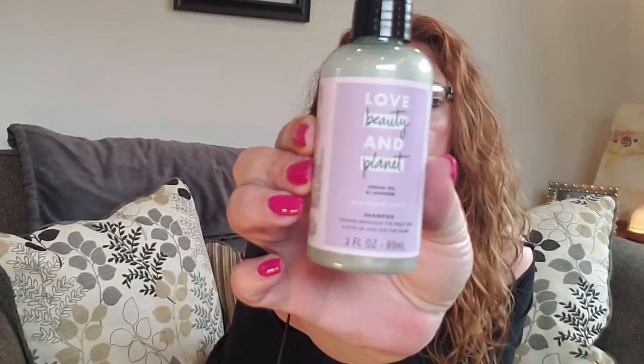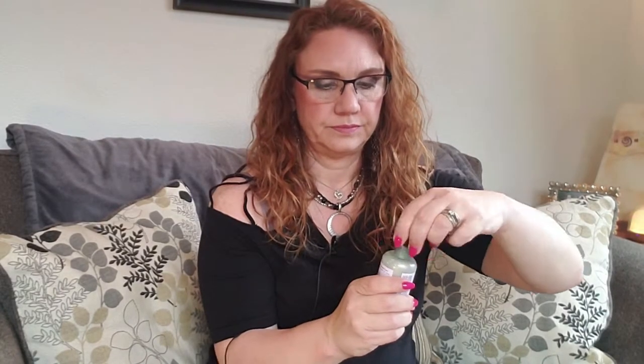It's a nice good size product for that price. Looks like we have the matching shampoo — argan oil and lavender, smooth and serene, calming definition for frizzy hair. That's a nice lavender, I like that one. Calm your hair, calm your frizz. Organic coconut oil, safe for colored hair, vegan, plant-based cleanser, not tested on animals, no silicones, no parabens, no dyes, no guilt. So I'm looking forward to trying these with my new hair routine.